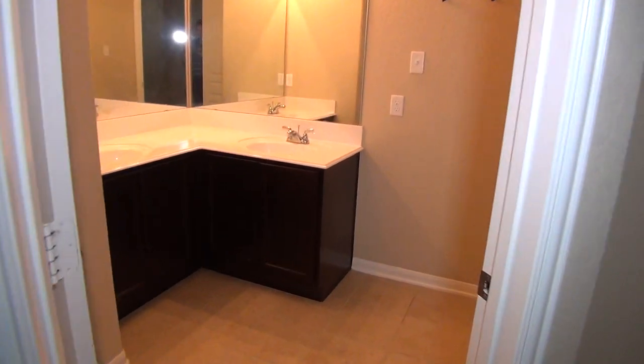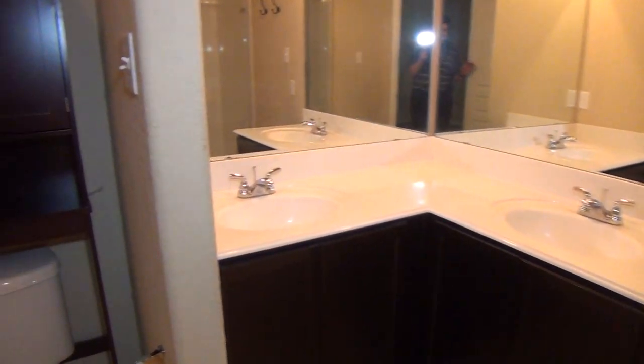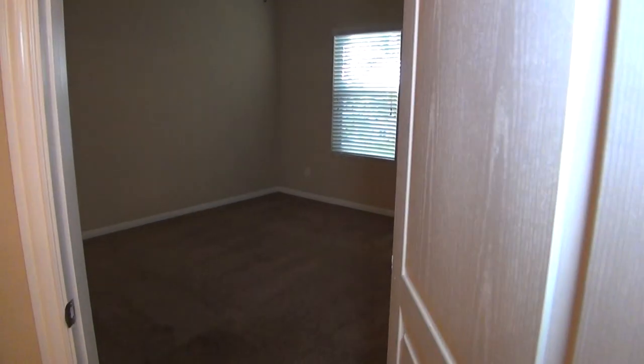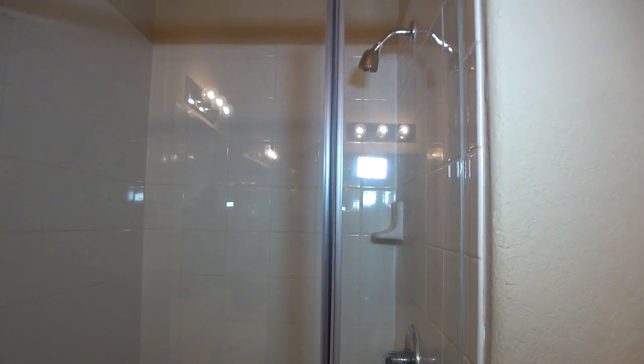Master bathroom — we have dual sinks, tile floors, the commode, a nice deep garden tub, and then on the other side we have a stall shower with tile.